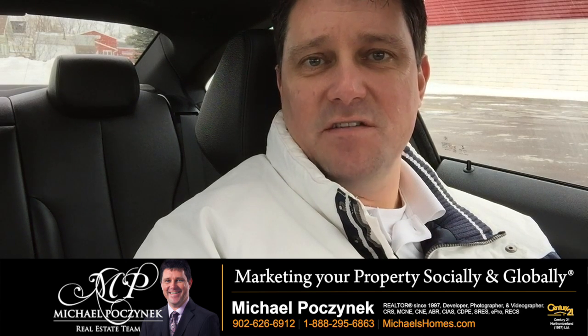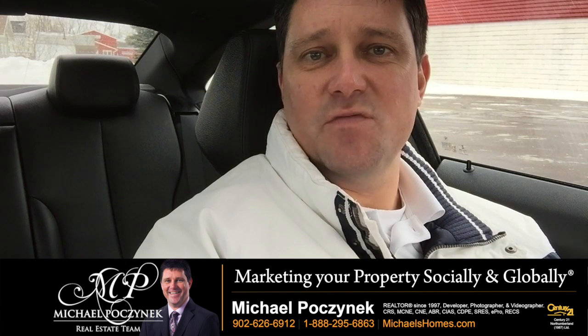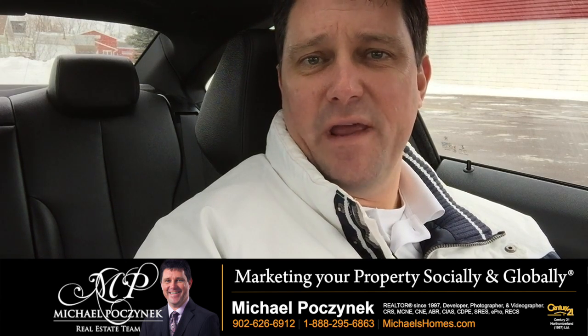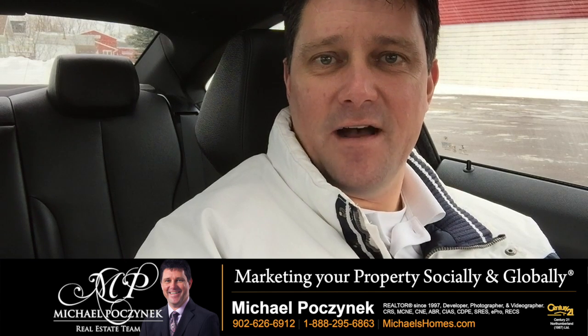Watch my videos on staging and what to do for a showing. Have a great day. I'm Michael Posnick from Century 21 Northumberland. We're giving away an iPad this year. To enter, go to ipad.michaelshomes.com.